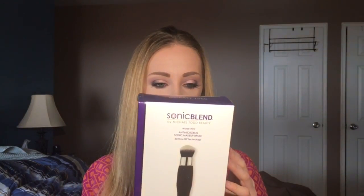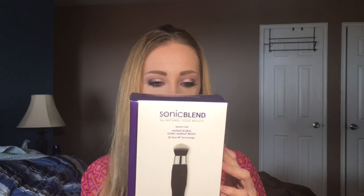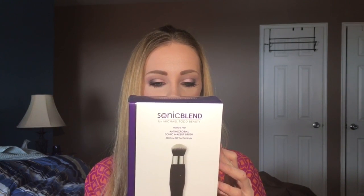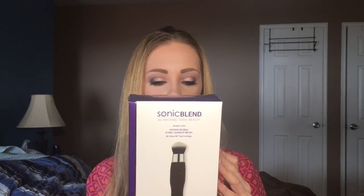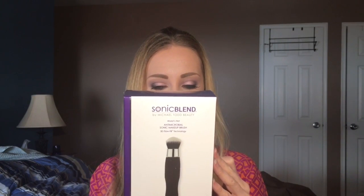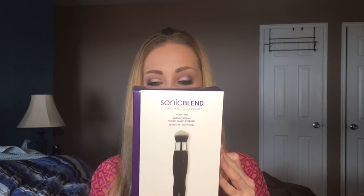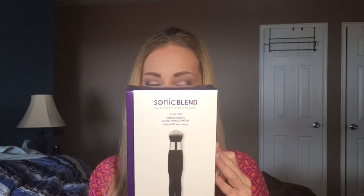Next we have from Michael Todd Beauty the Sonic Blend — the world's first antimicrobial sonic makeup brush. It applies makeup at sonic speeds of up to 200 times per second and has built-in protection against microbial contamination, so the brush stays cleaner, fresher, and longer, and creates better coverage so you use less makeup. Very excited to try this out.